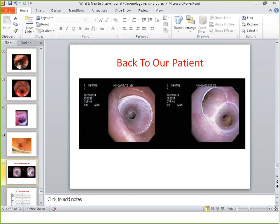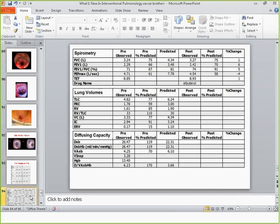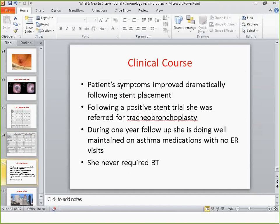Going back to our patient — as a reminder, this is a woman with severe asthma who had severe tracheobronchomalacia. We put in a silicone Y-stent. Her pre-procedure FEV1 was 35% and residual volume was 172%. Immediately after the procedure, her FEV1 was 66% — double — and her residual volume went down to 85% from 172%. Clinically she had a remarkable response; she was able to walk again. We took the stent out a week later, and she went on to receive tracheobronchoplasty, which was successful. At one-year follow-up she was doing well, still on all her asthma medications but off prednisone, and did not visit the ER once in that year. She never required bronchial thermoplasty.